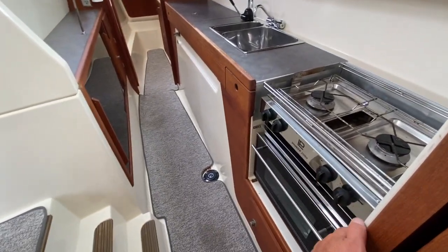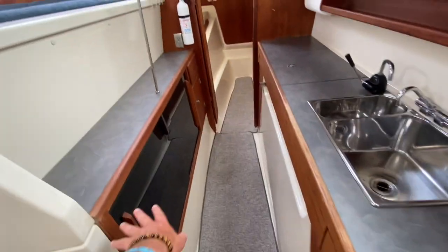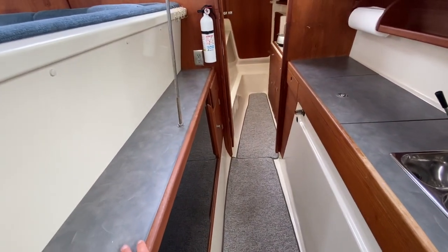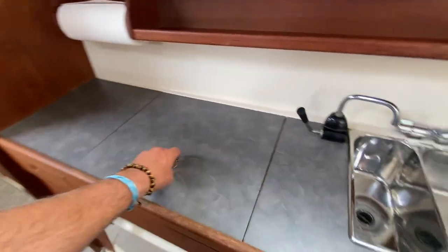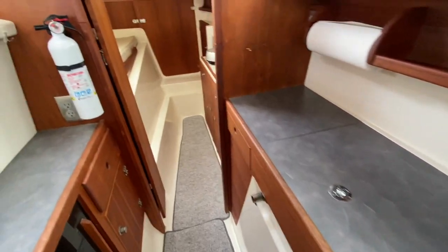Again, we have the two-burner stove and oven, large countertops, integrated drawers, lots of shelving and countertop space. Overall just a really nice feel to the boat.